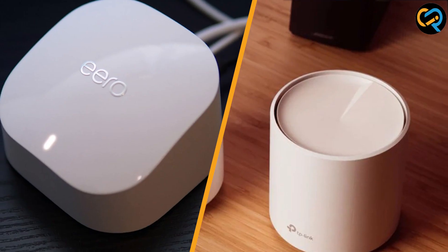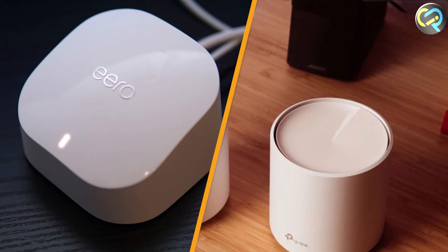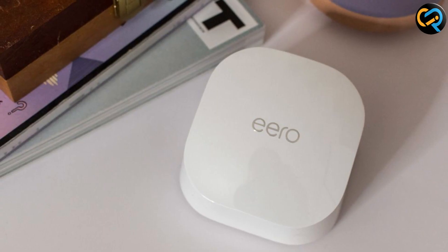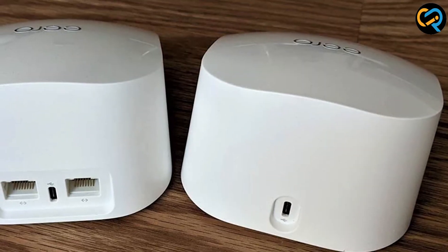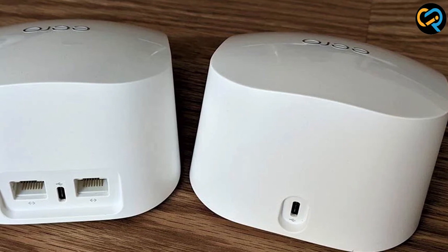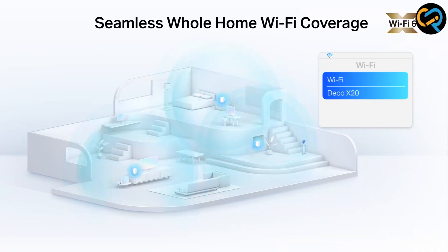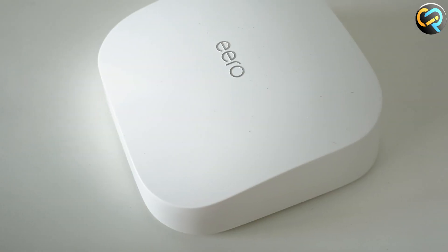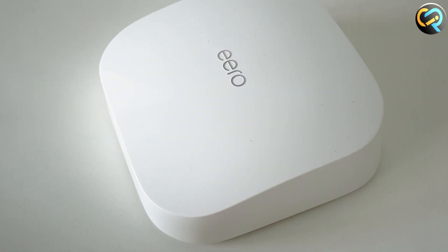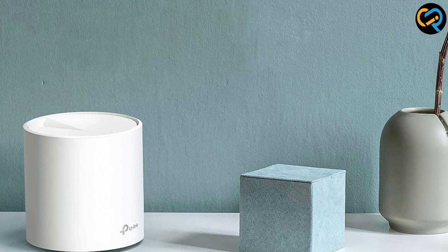In this head-to-head comparison, both the Eero 6 and Deco X20 have proven to be powerful mesh Wi-Fi systems. The Eero 6 excels in performance, ease of use, and advanced features, making it ideal for tech-savvy users who prioritize a seamless and secure network. The Deco X20 offers excellent coverage, customization options, and affordability, making it a solid choice for users looking for a reliable mesh Wi-Fi system without breaking the bank. Ultimately, the decision comes down to your specific requirements and budget.